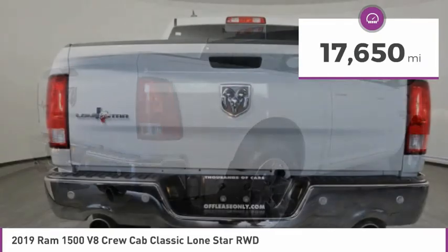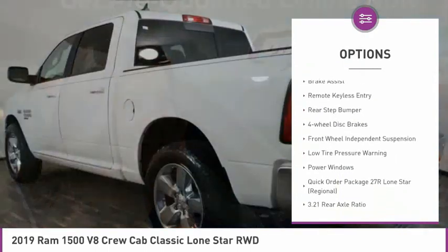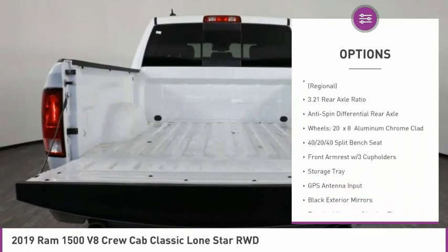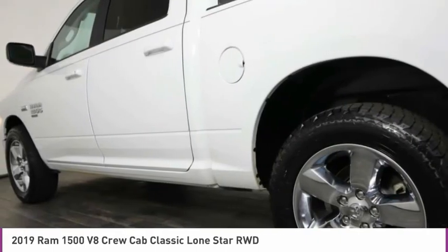This vehicle has less than 20,000 miles. Here are some of this vehicle's great options: electronic stability control, alloy wheels, active grille shutters, brake assist, remote keyless entry, rear step bumper, four-wheel disc brakes, front wheel independent suspension, low tire pressure warning, power windows.